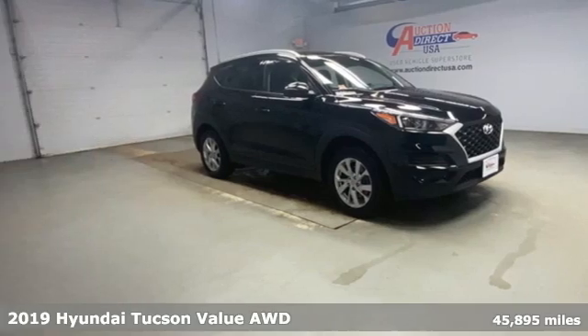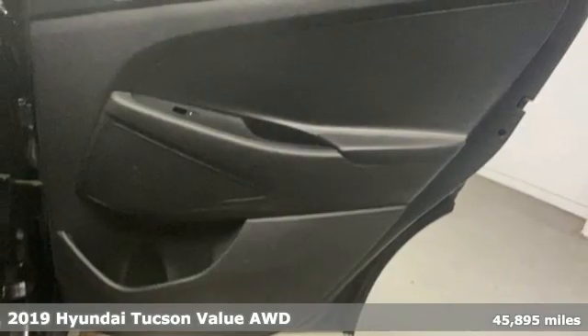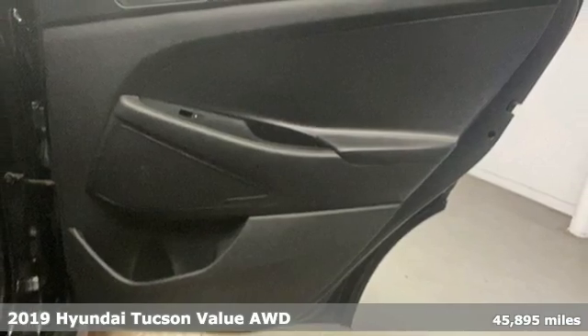Here's a 2019 Hyundai Tucson. Challenging convention to find a better way. It's the Hyundai way.